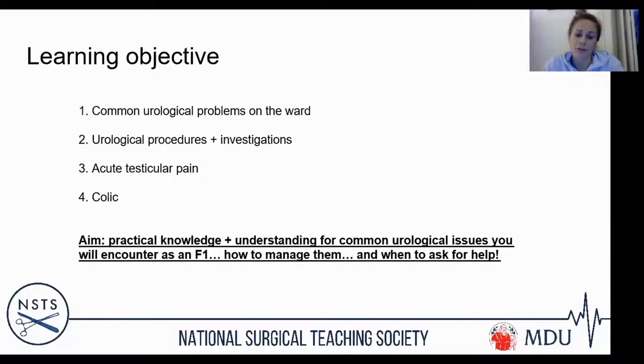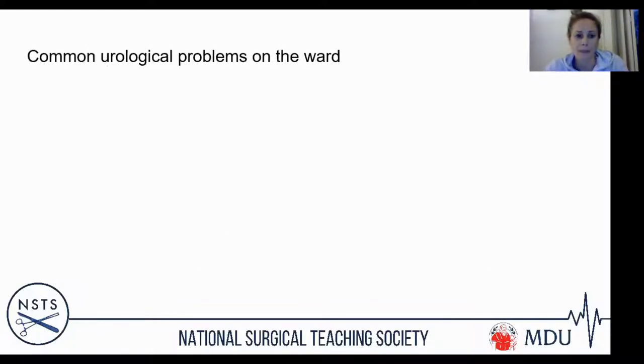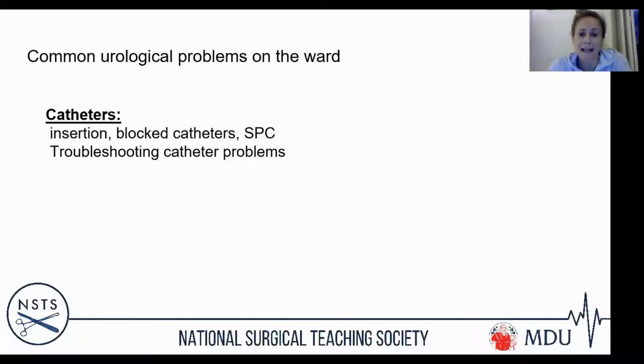From my end as a registrar, we want to know about certain problems early on rather than being told after junior doctors have been managing them for a couple of hours. Catheters are going to be the bane of your lives. If you have a good understanding of how to sort them out, troubleshoot them, and know insertion tips and tricks, that will get you out of a whole world of problems.